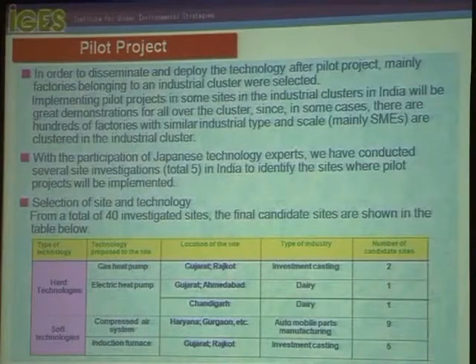With the participation of Japanese technology experts, we invited private companies with excellent and well-acquainted technology. We conducted a total of five site investigations in India to identify sites where pilot projects will be implemented. From a total of 40 investigated sites, the final candidate sites are shown in the table, categorized into hard technology and soft technology.